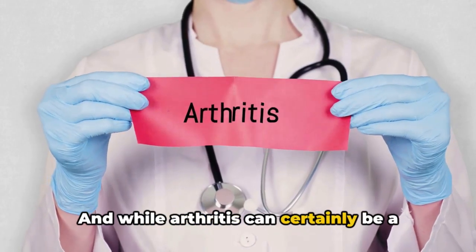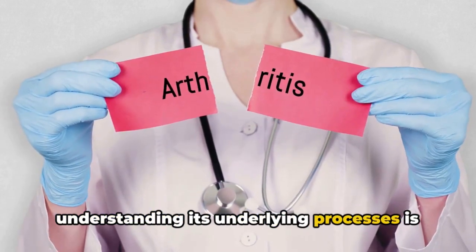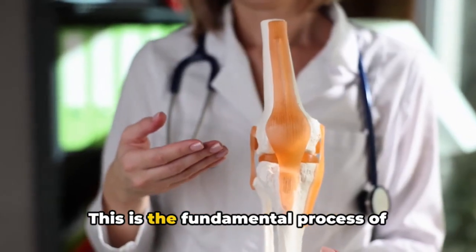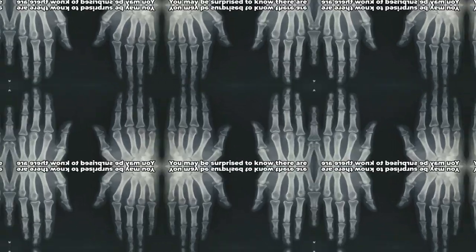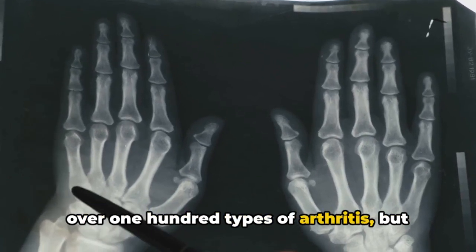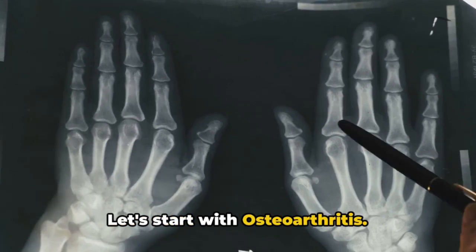While arthritis can certainly be a challenging condition to live with, understanding its underlying processes is the first step towards managing and hopefully overcoming it. You may be surprised to know there are over 100 types of arthritis, but today we will discuss the most common ones.